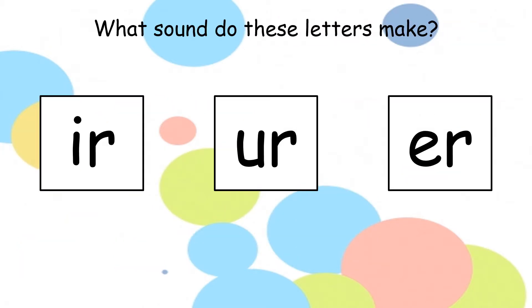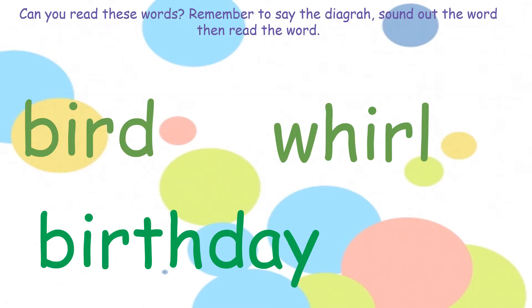What sounds do these letters make? They make the sound 'er'. My turn — er. Now have a look at your first word. Can you spot the diagraph? Er. Now use your sounds: b, er, d — bird. Superstars.